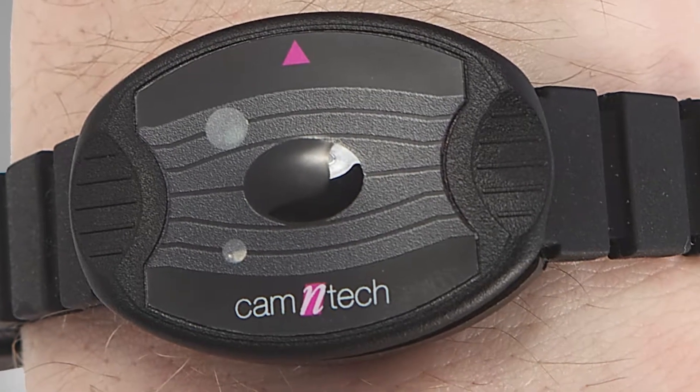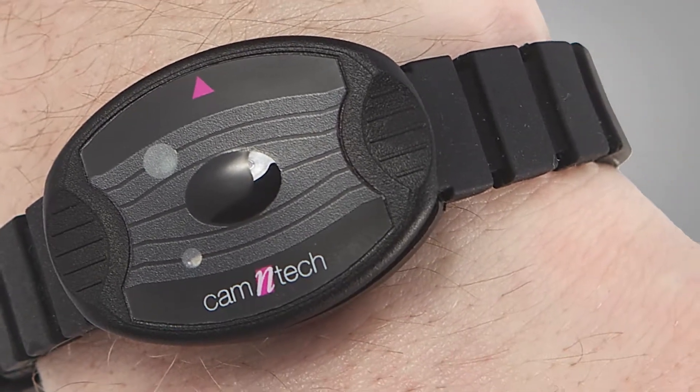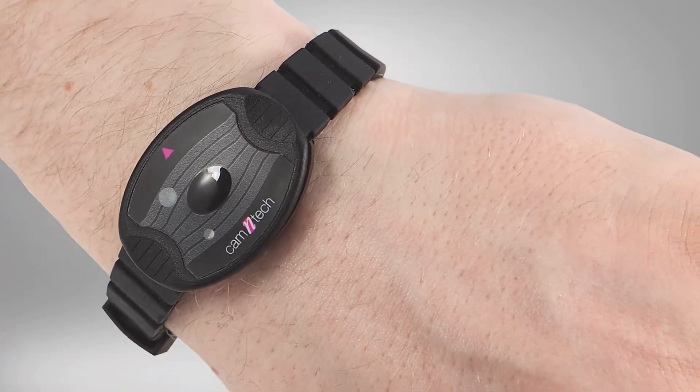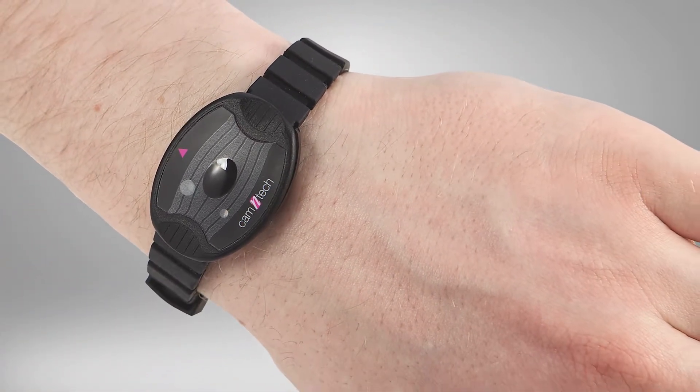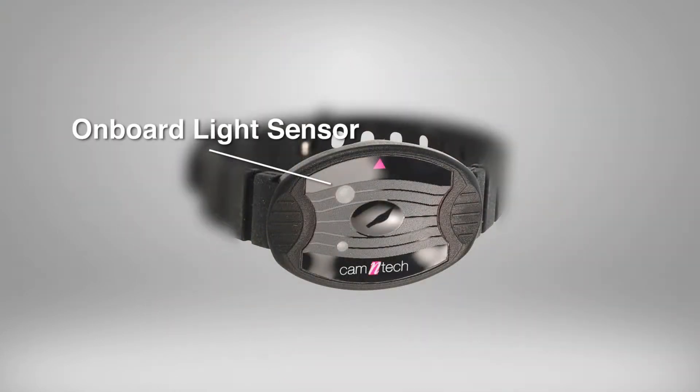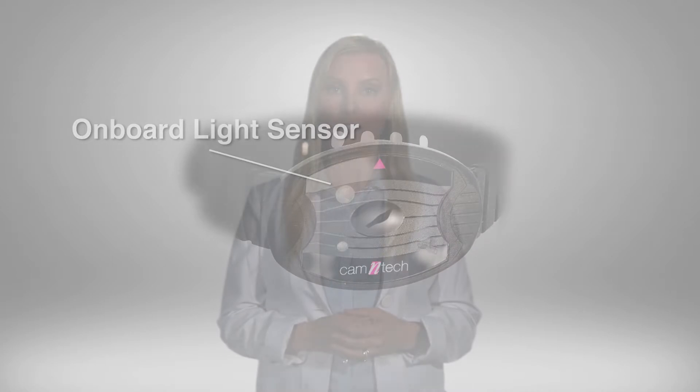The Motion Watch 8 is non-invasive and unobtrusive, requiring no interaction by the subject, resulting in minimal influence over the data being recorded. The onboard light sensor records the intensity of ambient light in addition to activity, which helps interpret environmental factors that may be impacting an individual's biological rhythms.